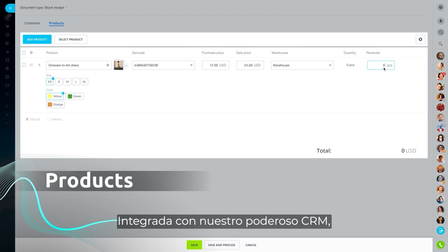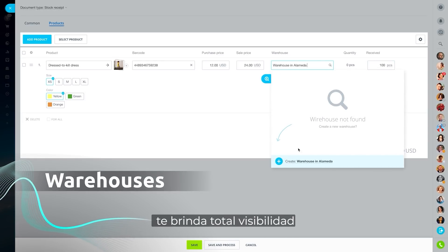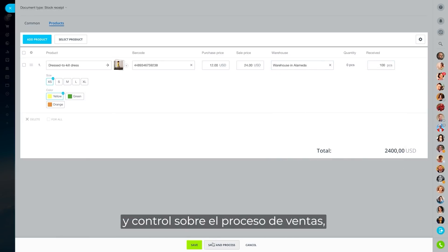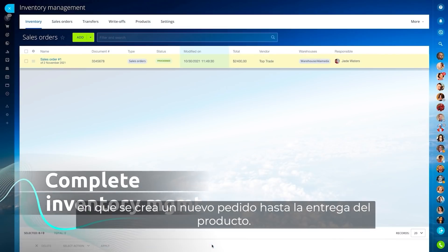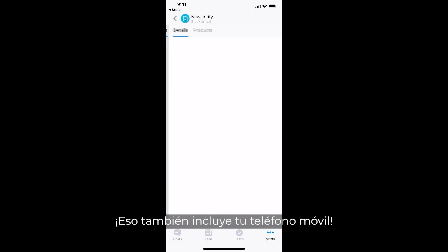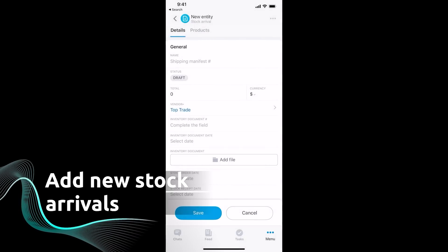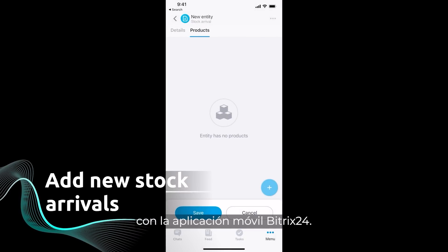Integrated with our powerful CRM, Bitrix24 inventory management gives you full visibility and control over the sales process — from the moment a new order is created to the product delivery. That includes your mobile phone as well. You can manage stock and warehouses on the go with the Bitrix24 mobile app.